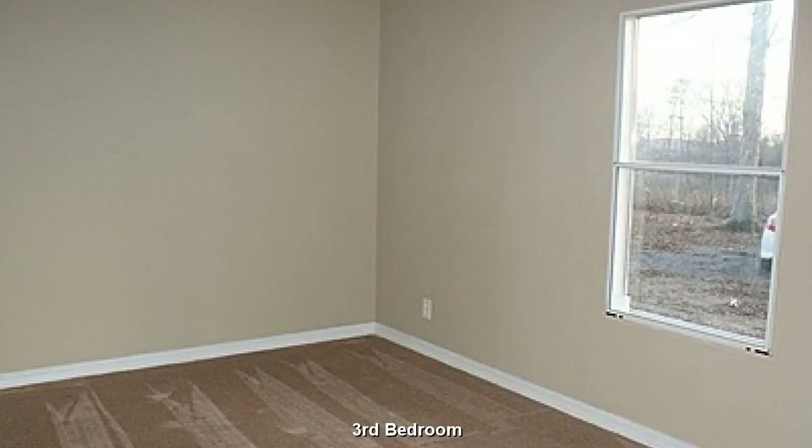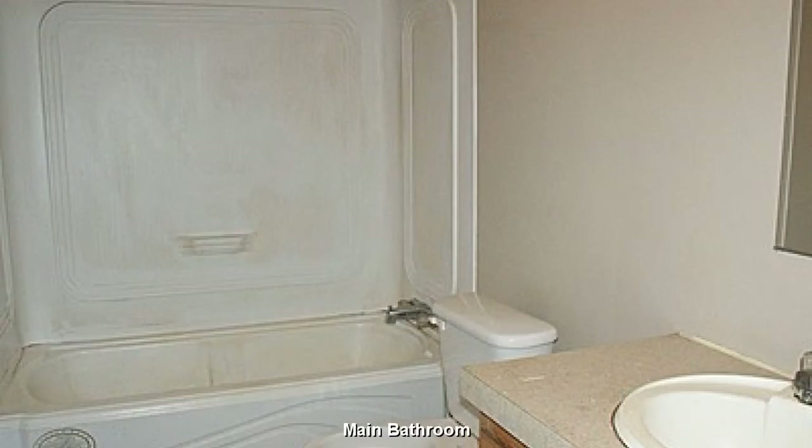This third bedroom is very similar to the second bedroom — plenty of room here for resting and relaxing. With a bit of a creative touch, this will be quite the cute little bathroom.